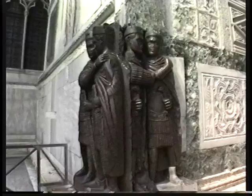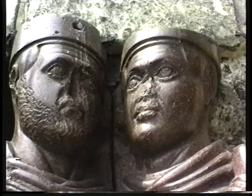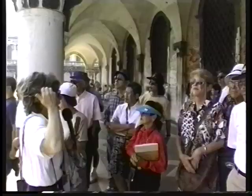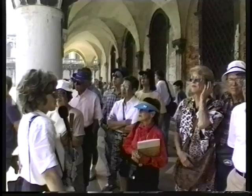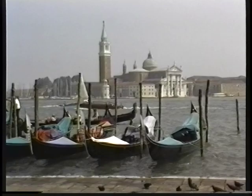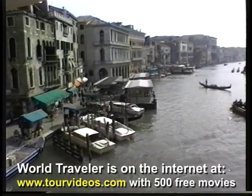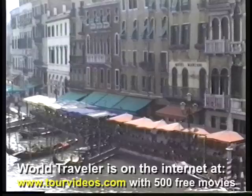The statues you can see over there are called the Tetrarchs — the four emperors of the Eastern and Western Empire. To tell you the truth, they were stolen by the Venetians. You can see the island of St. George with a beautiful church built by the famous architect Andrea Palladio. And over there you can see the beginning of the Grand Canal, with a wonderful view of the whole Grand Canal.